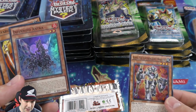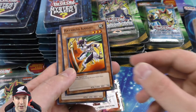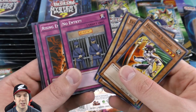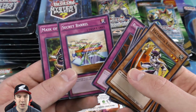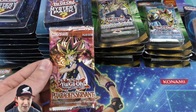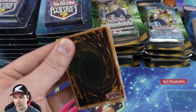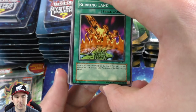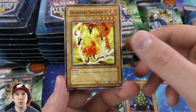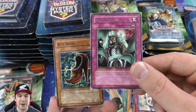We have our two supers right here — very nice. Then we have Hayabusa Knight, Man-Eater Bug, Exiled Force — some nice classics. Secret Barrel and then another Pharaoh's Servant booster pack. We started things off very strong with our first booster pack having a Delinquent Duo ultra rare.